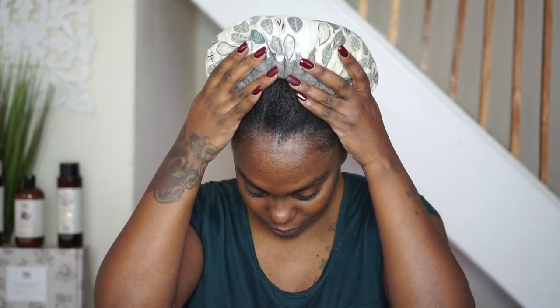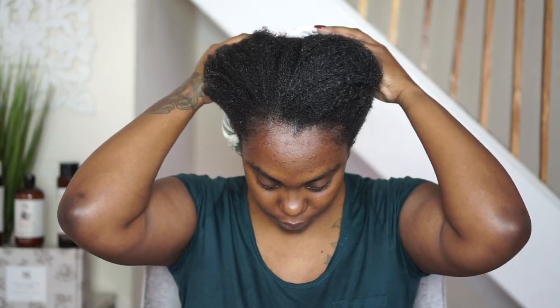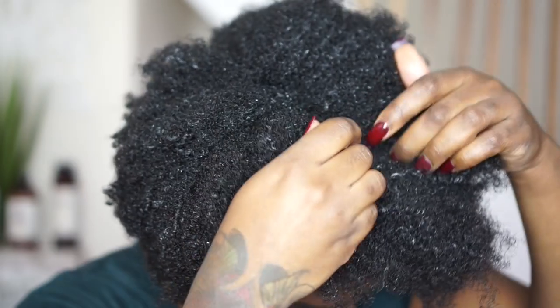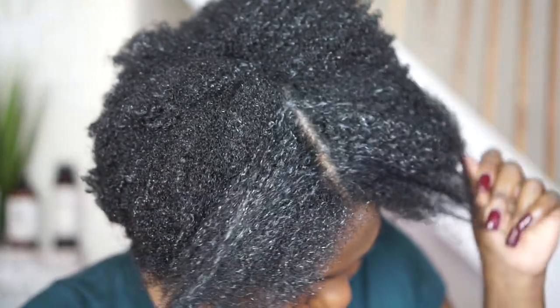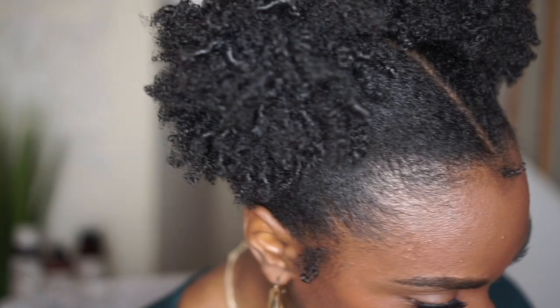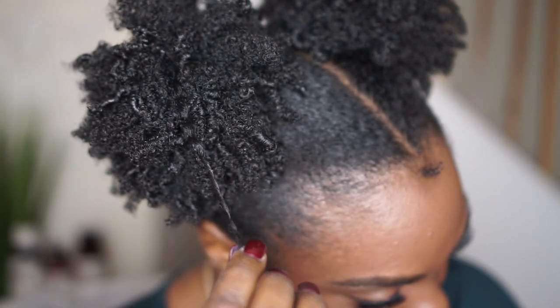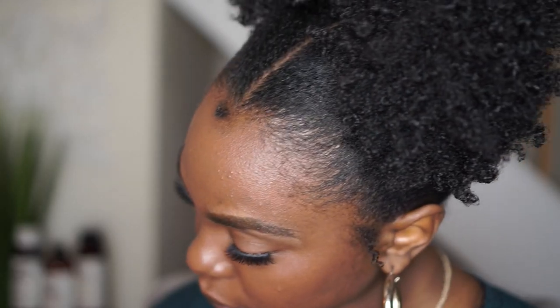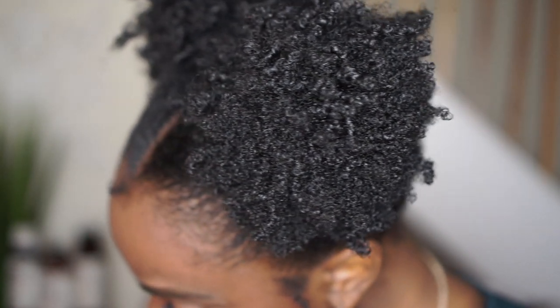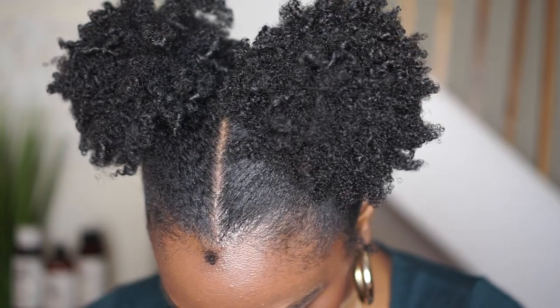After 30 minutes of deep conditioning with my heated cap and allowing the conditioner to penetrate my hair strands, you can see the softness of my hair. My hair reverted back to its original state, which means it's healthy and elasticity is intact. With the help of Soapbox's Tea Tree Clean and Purifying Shampoo and Conditioner, this two-puffed wash-and-go looks amazing. By my hair being clean and clear of product buildup, my coils were able to push through and shine.